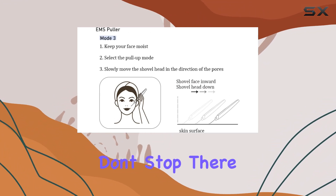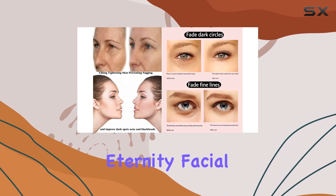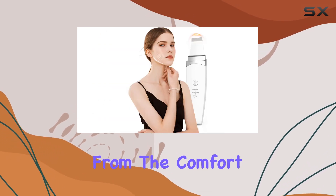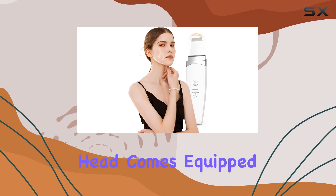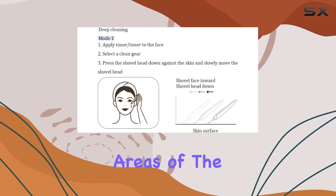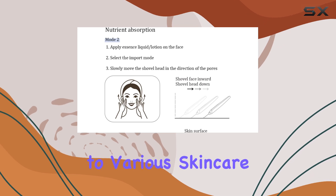But the benefits don't stop there. The Auroral Eternity Facial Skin Massager also excels in providing a spa-like experience from the comfort of your own home. Its cleaning head comes equipped with three silicone covers, each designed to target different areas of the face and cater to various skincare concerns.